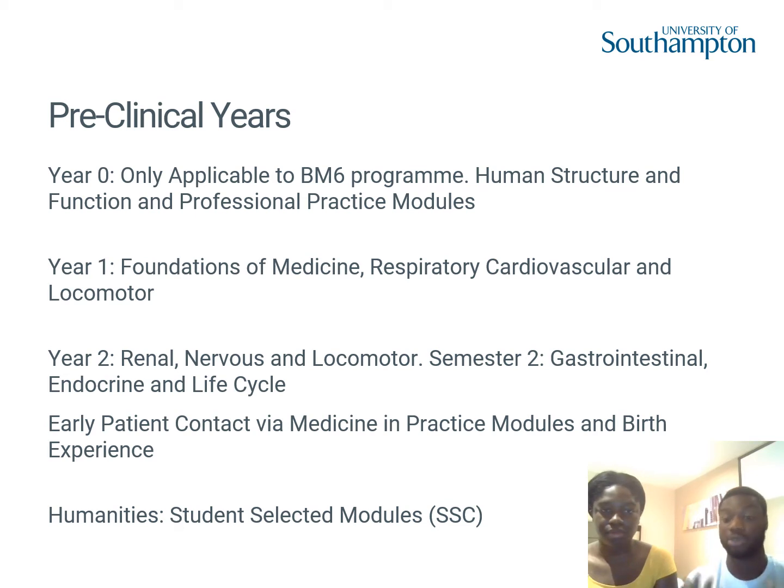In year zero, you have two main modules: human structure and function, and professional practice. Human structure and function covers anatomy, physiology, and pharmacology, building the foundations of medicine. It bridges from A-level to degree-level knowledge, making the transition easier. The professional practice module covers what you do on placement — from your second week, you have early patient contact bi-weekly, including shadowing placements where you observe doctors across different specialties.